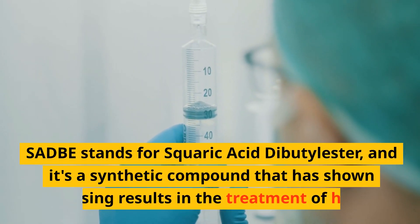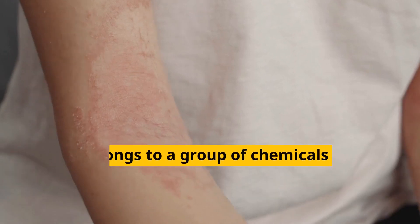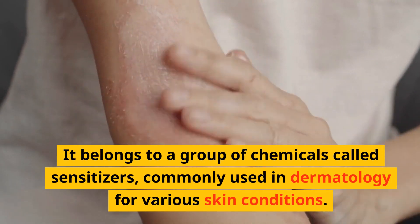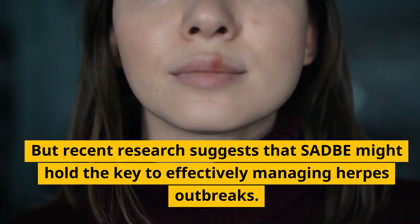SADBE stands for squaric acid dibutylester, and it's a synthetic compound that has shown promising results in the treatment of herpes. It belongs to a group of chemicals called sensitizers, commonly used in dermatology for various skin conditions. But recent research suggests that SADBE might hold the key to effectively managing herpes outbreaks.